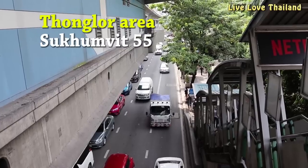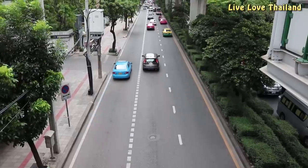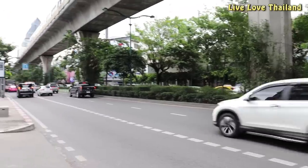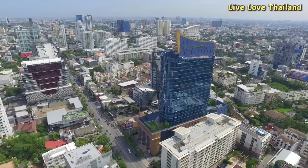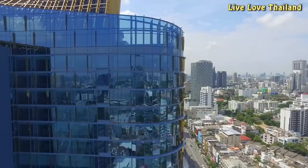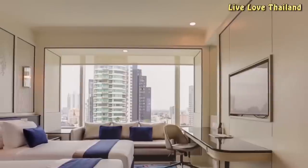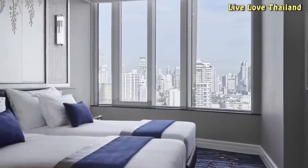If you want to stay near the action but in a slightly calmer area, then Thonglor starting from Sukhumvit Soi 55 would be a good choice, since you are not far from the nightlife spots and also near the BTS Thonglor station. Grand Center Point Hotel is a great choice to stay in the Thonglor area — a fantastically decorated hotel with elegant, big rooms and great views of Bangkok city. The atmosphere is totally perfect and your stay will be an amazing experience.